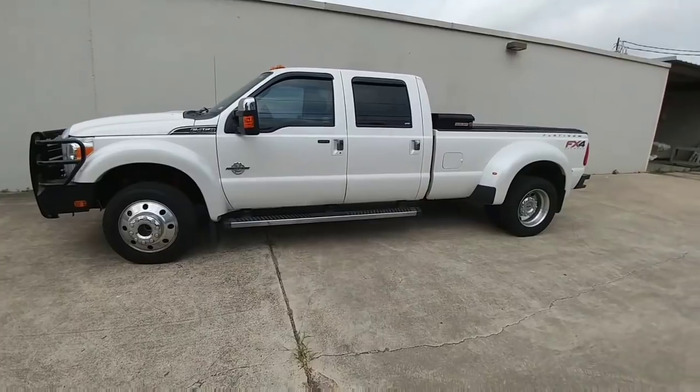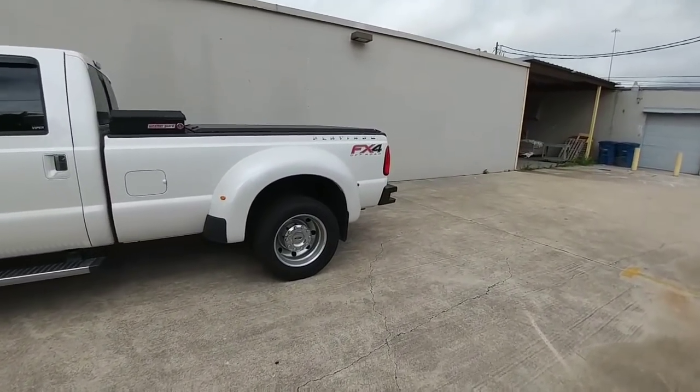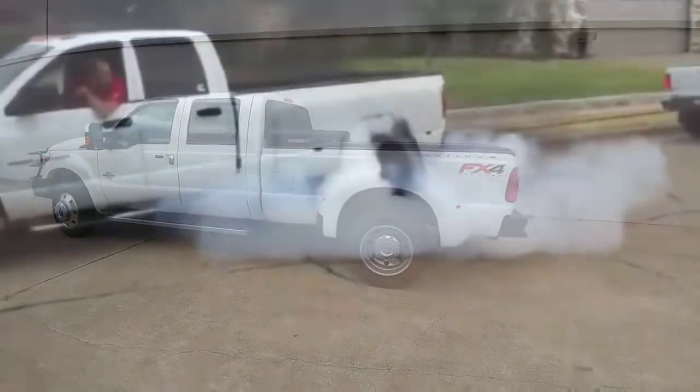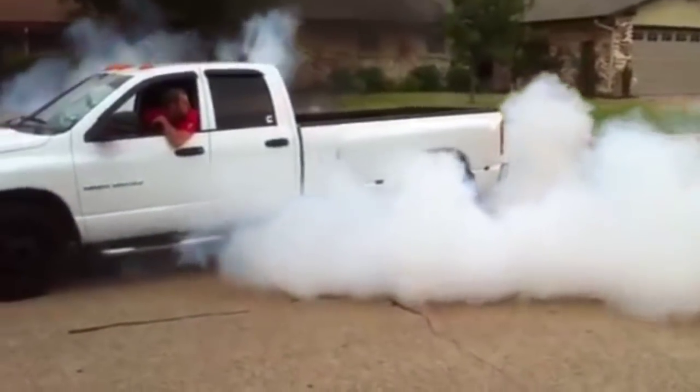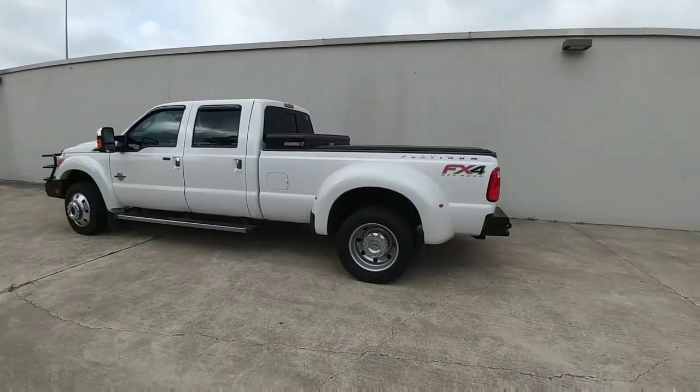So first, you're looking at my 2016 F450 Platinum. And the reason why we're starting here is because I want to explain why my truck could very well lose a tug-of-war with a half-ton truck — or even a Ford Ranger, if the Ford Ranger is set up to win that tug-of-war.